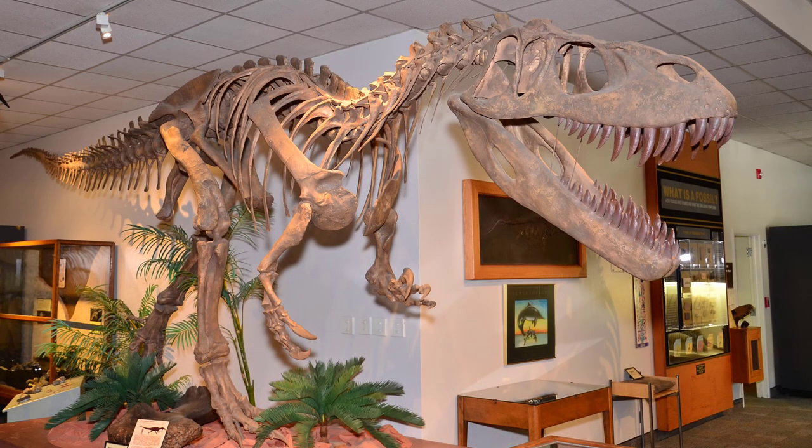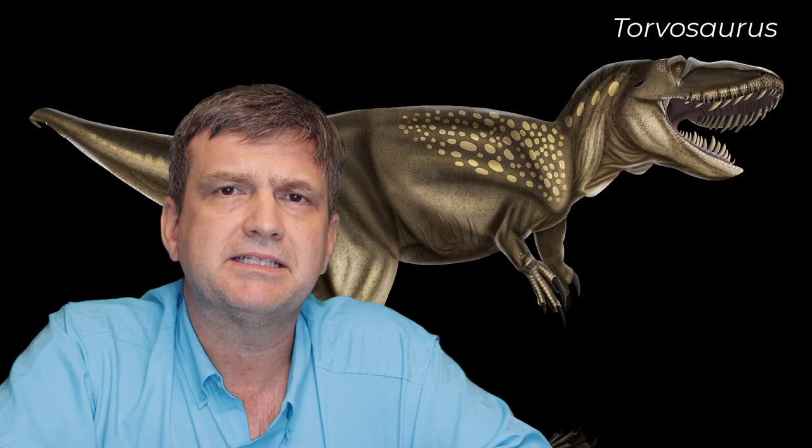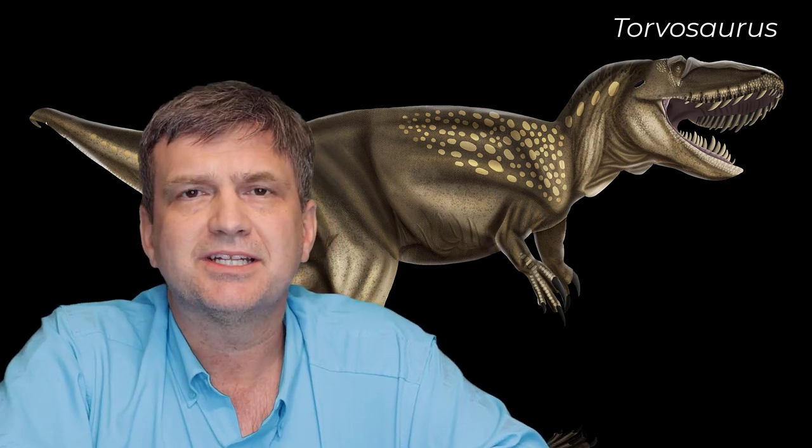Torvosaurus itself was somewhere in the range of 30-plus feet long, with weight estimates from 3 to 5 tons — though weight is difficult to estimate. Some researchers have put Torvosaurus at almost 40 feet long, and there are discrepancies depending on what methodology you use. Regardless, when compared to other animals in Europe, Torvosaurus gurneyi is by far the largest Jurassic predator of Europe.